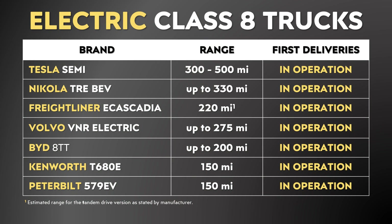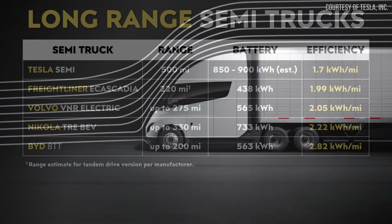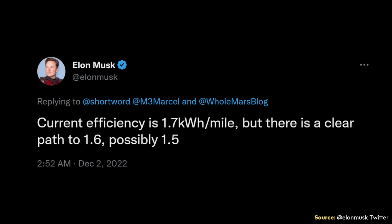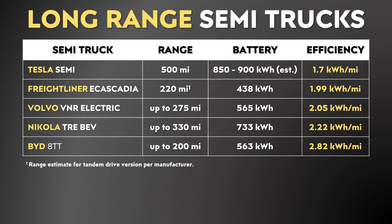Let's move back over to our range comparison, but this time add the layer of efficiency. As I demonstrated earlier, when you look at the fully loaded range of the Tesla Semi versus the competition, it offers a big advantage. We also need to talk about efficiency. I've separated these semis out into a long range chart and a short range chart. While we don't know the exact battery size of the Tesla Semi, we do know it offers an efficiency of 1.7 kilowatt hours per mile, per a recent Elon Musk tweet. Each of these other long-range electric semis are quite a bit less efficient than the Tesla Semi.